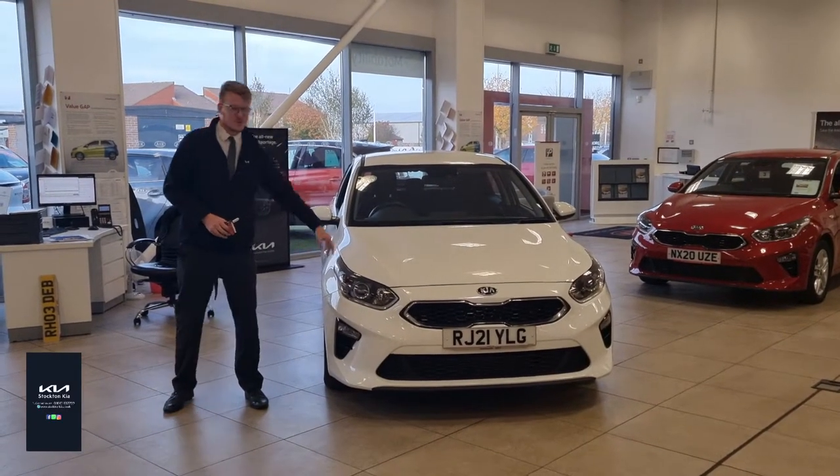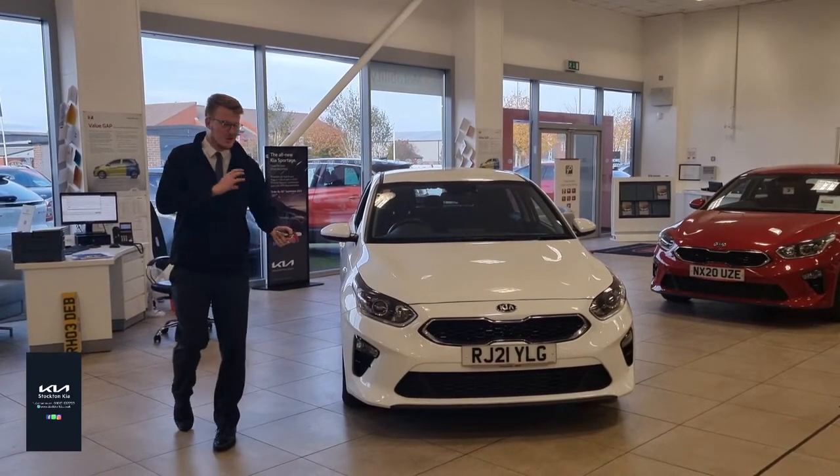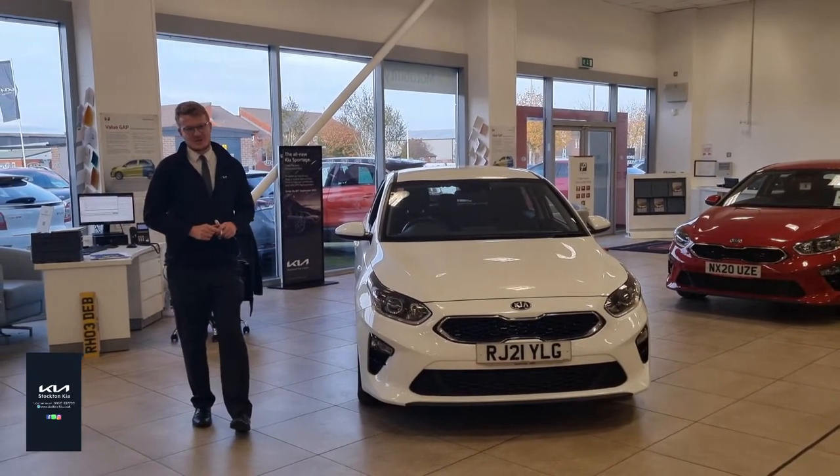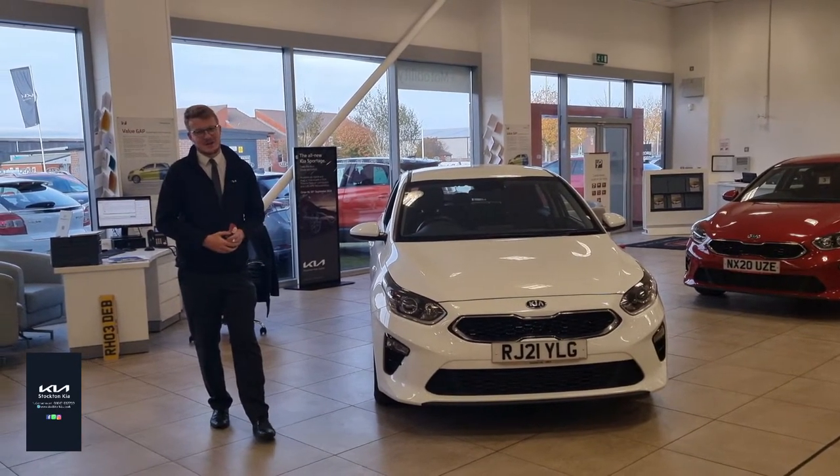Hi there, welcome to Stockton Kia. Today we have this lovely used approved Kia Ceed. It's a 1.6 diesel manual. It's a mild hybrid, so what that means is it's got a 48 volt battery that runs alongside it — more of an assistant battery. It's not classed as a full hybrid car, so do bear that in mind.